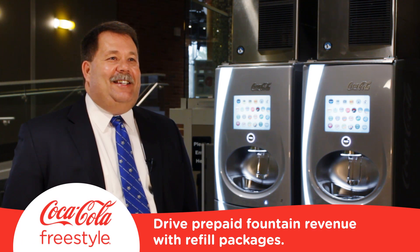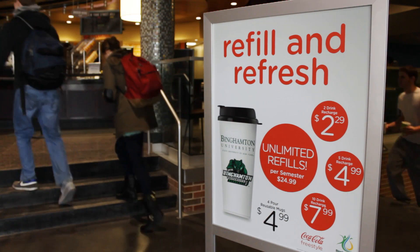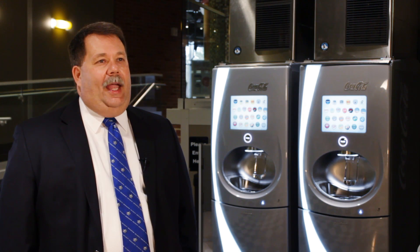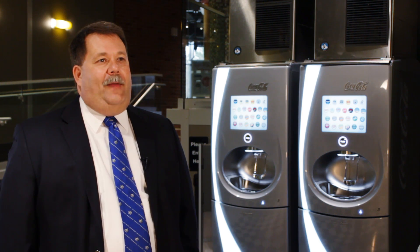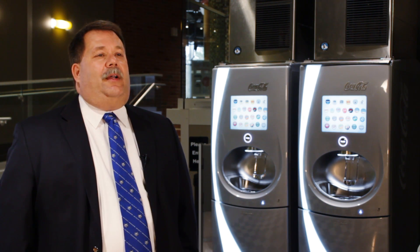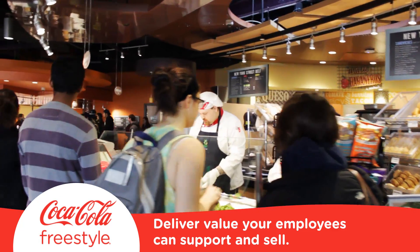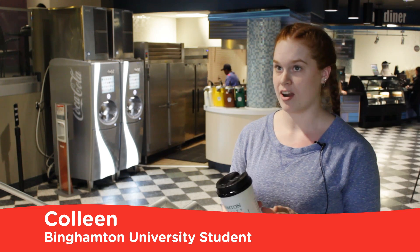Significant prepaid packages give us significant prepaid revenue, which we can distribute throughout the semester. At first I was a little hesitant about this whole program, but then I thought about it — let's give it a chance. And after showing it to students, they saw the value in it. And because our cashier saw the students buy into the value, it was a much easier upsell for them. This refill mug is definitely the best value on campus by far.